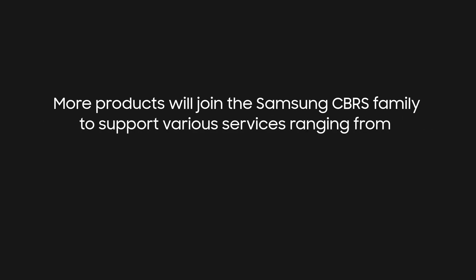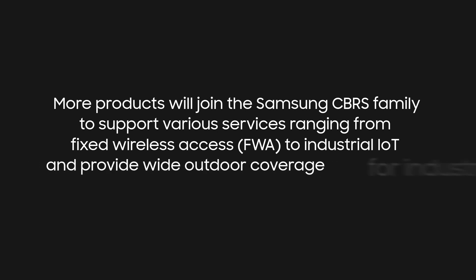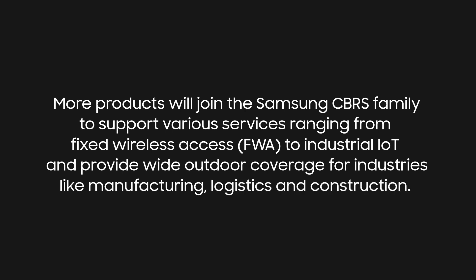More products will join the Samsung CBRS family to support various services ranging from fixed wireless access to industrial IoT, and provide wide outdoor coverage for industries like manufacturing, logistics, and construction.